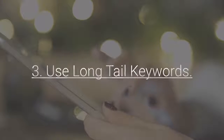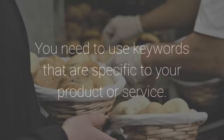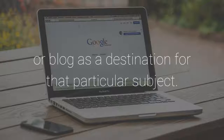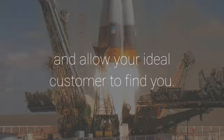3. Use Long Tail Keywords. Don't merely use the most popular keywords in your market. You need to use keywords that are specific to your product or service. After a time, Google and other search engines will recognize your site or blog as a destination for that particular subject. This will substantially boost your content in search rankings and allow your ideal customer to find you.